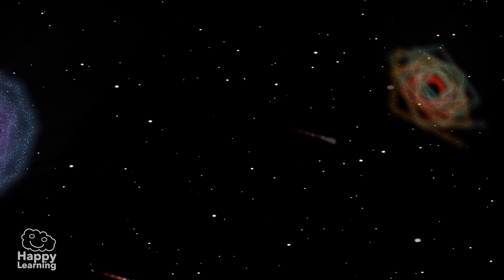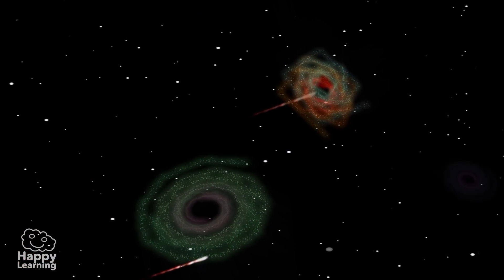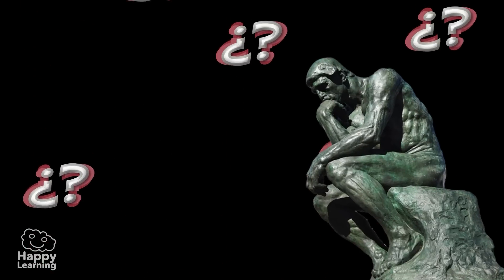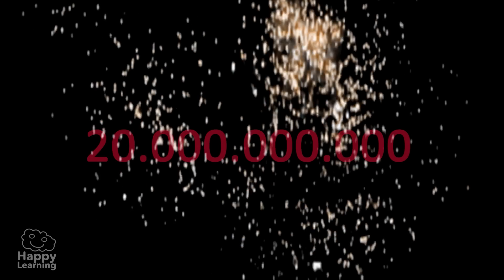Today we're going to learn about the origins of the universe. There are many different theories on how the universe started, but the most known is that of the Big Bang Theory, or in other words, the Great Explosion. This explosion occurred about 10 or 20 billion years ago, when absolutely nothing existed.